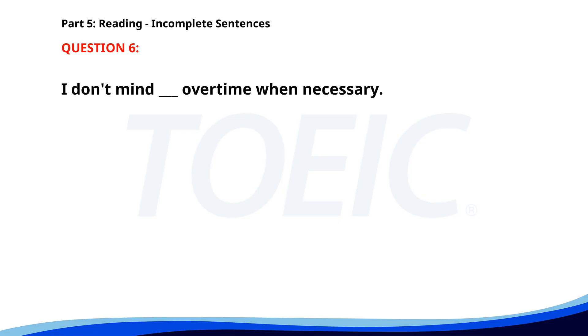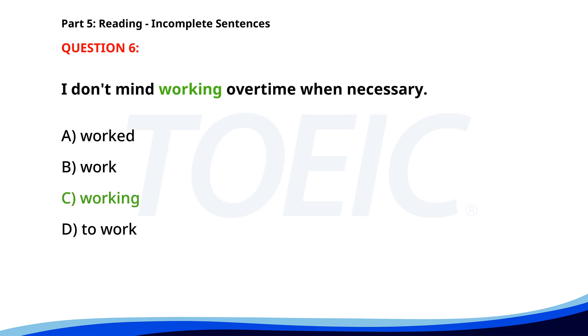Number 6. I don't mind ___ overtime when necessary. A. Worked. B. Work. C. Working. D. To work. The correct answer is C: Working.